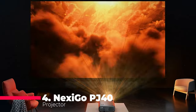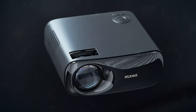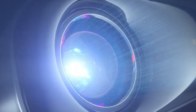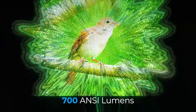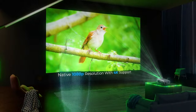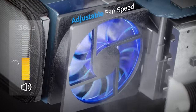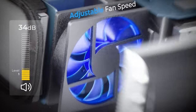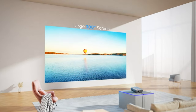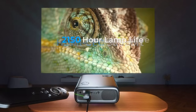Number 4 brings us the Nexigo P40 Projector, a Wi-Fi and Bluetooth-enabled marvel. Delivering crisp images with its 1920x1080 native resolution and 700 ANSI lumen brightness, the P40 stands out with its 4D manual keystone correction and automatic keystone correction. The audio experience is equally impressive thanks to the built-in 20-watt speakers and Bluetooth 5.1 connectivity. With adjustable fan levels, distraction-free movie nights are guaranteed. The zoom feature allows for screen adjustments up to 300 inches, making it a versatile choice for both indoor and outdoor cinematic experiences.